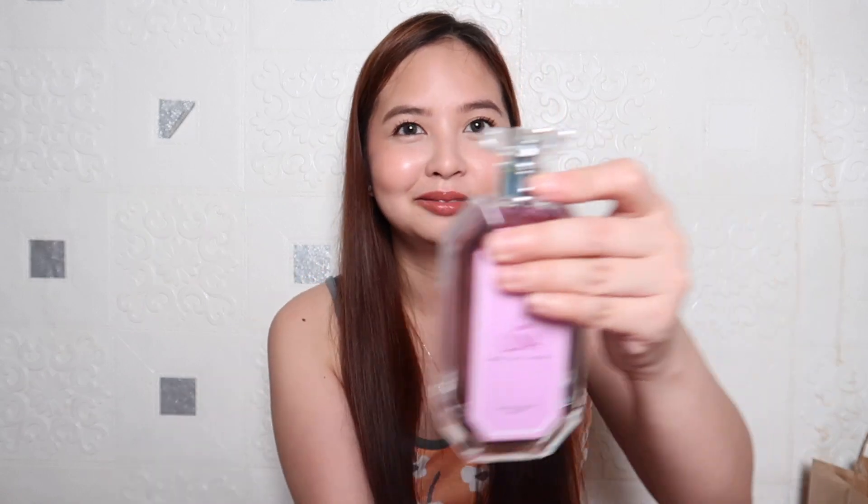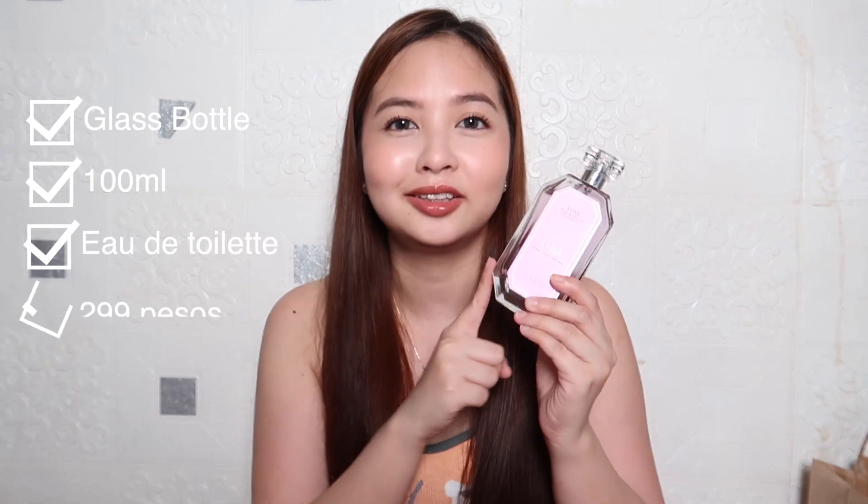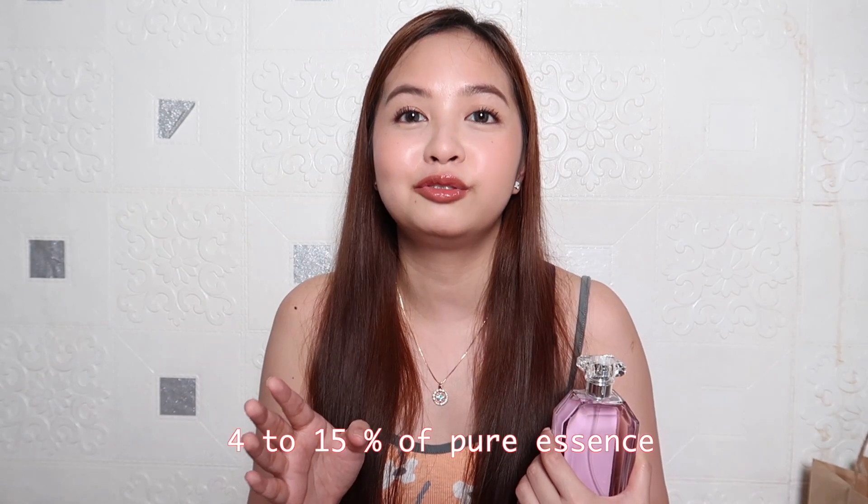So huwag na nating patagalin — let's start with this one. This is Love Luna. Sobrang ganda ng packaging nila. It's already a nice packaging. It contains 100 ml and this is already Eau de Toilette. It's only P299 pesos — sobrang hindi talaga tinipid yung packaging niya at yung dami nung amount na makukuha mo. By the way, Eau de Toilette contains around 4 to 15% of pure essence, so it can last up to 4 hours.